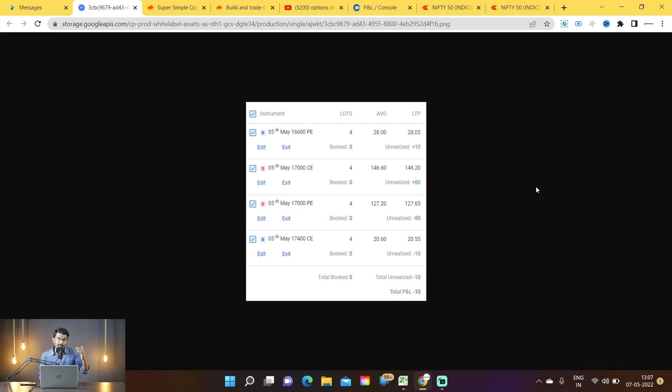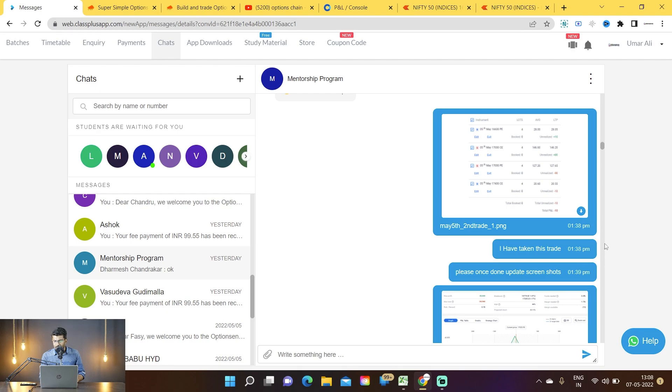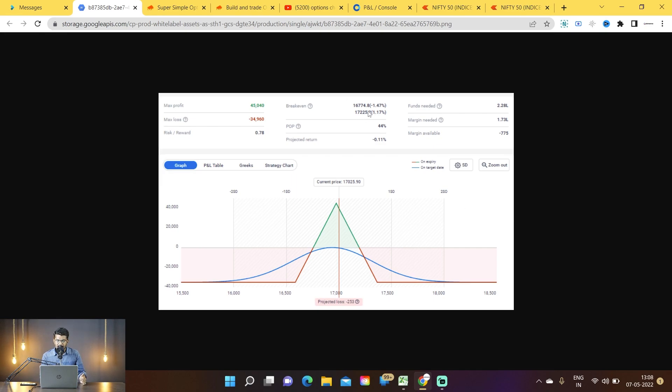When we took this trade, market was around 17,000. On 2nd of May we believed 17,000 was going to be a strong support since the market was highly volatile there. Also, 3rd of May was a public holiday due to Eid, so we thought there would be theta decay and we could make good profit. We took a short straddle on the 5th May weekly expiry — selling the 17,000 call and 17,000 put, with a 17,400 call and 16,600 put as hedges. Lower breakeven was 16,774 and upper breakeven was 17,225.